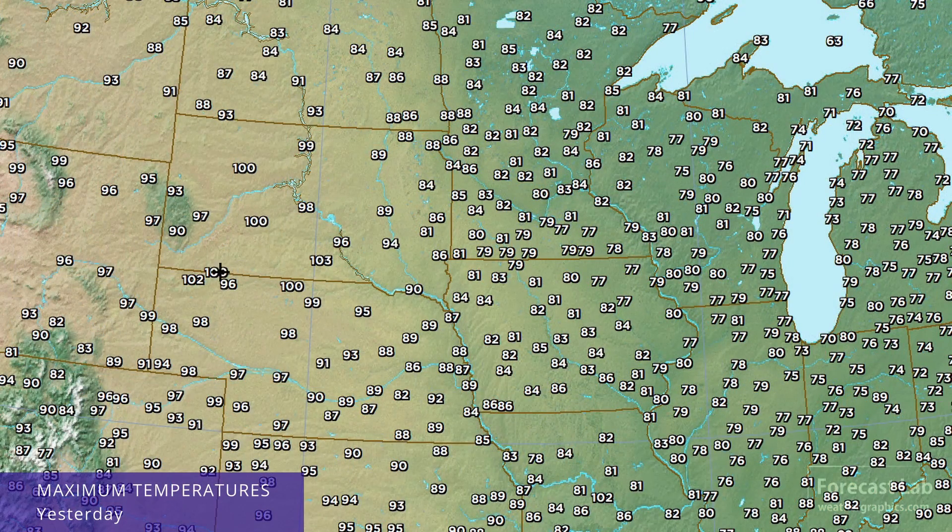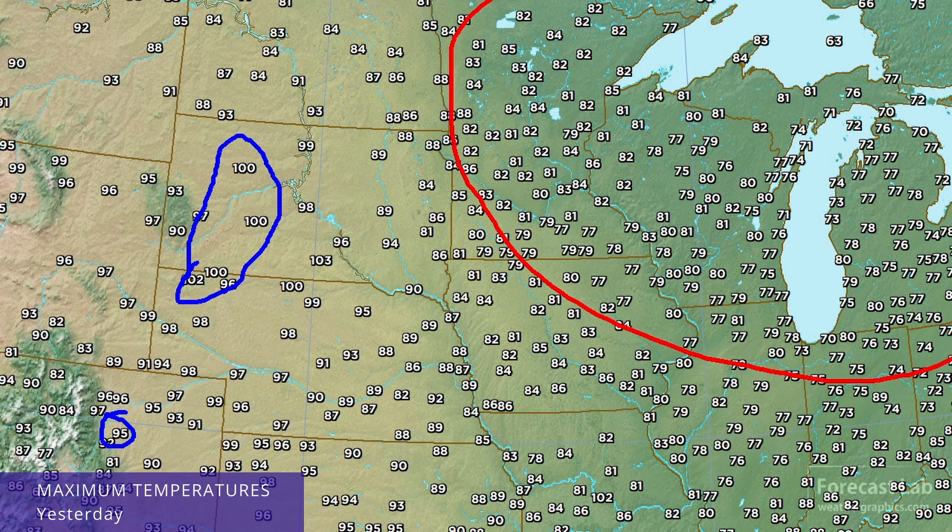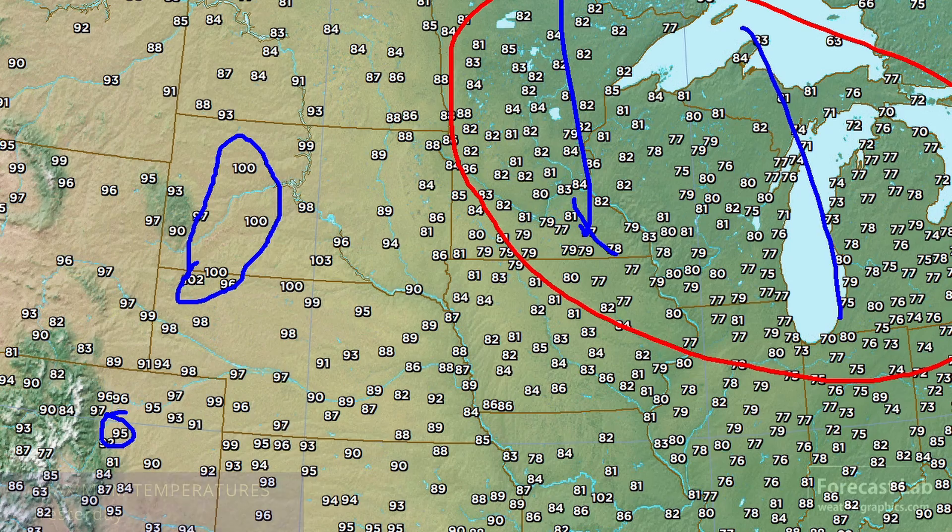The north-central U.S. has definitely plenty of heat on the high plains around Rapid City, also around Denver at 95. But as you go up into the Great Lakes area, very comfortable 70s and 80s — that's that cold air mass spreading through that area.